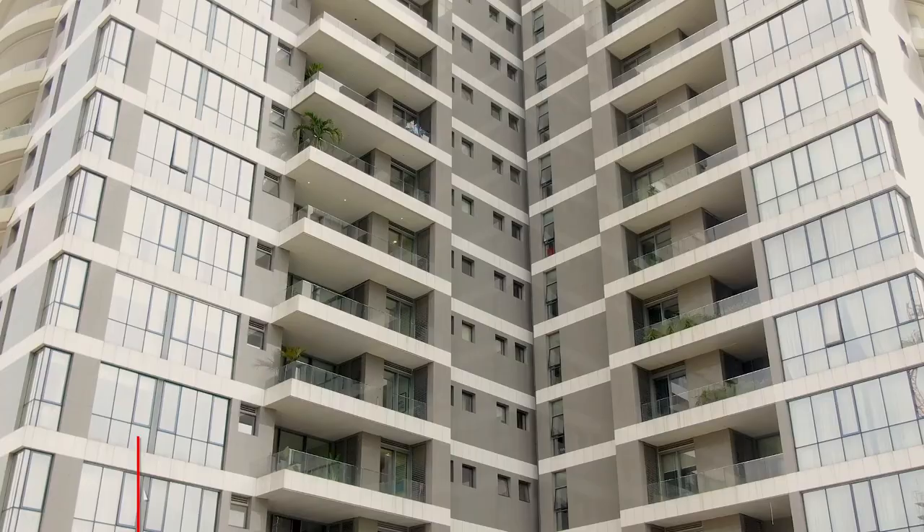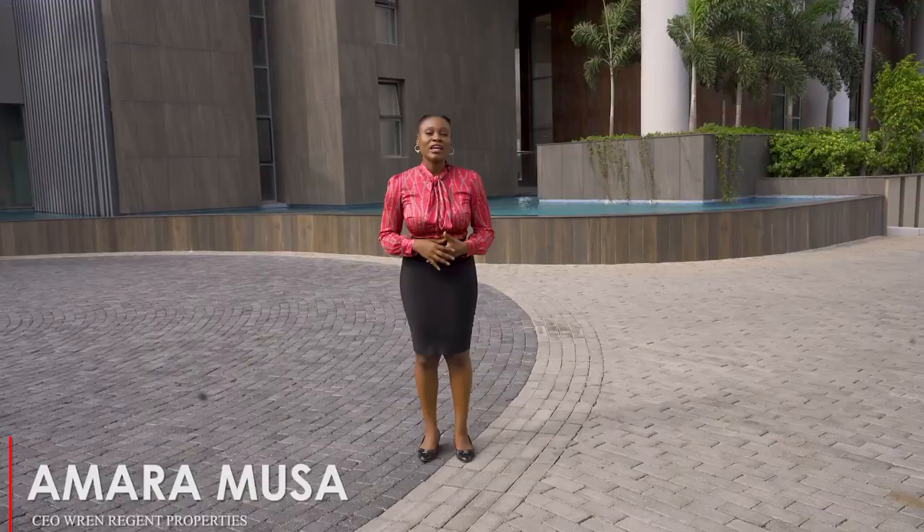Behind me is 25 floors of absolute perfection. Today we'll be touring a four-bedroom luxury apartment on the market for $3 million. Just before we go in, let's run through the features.